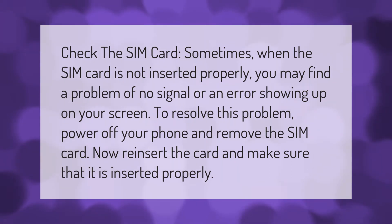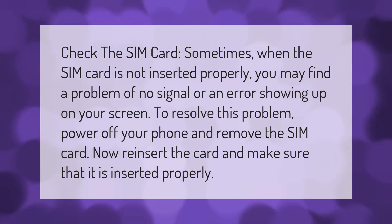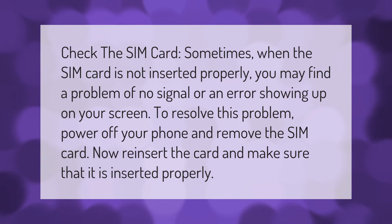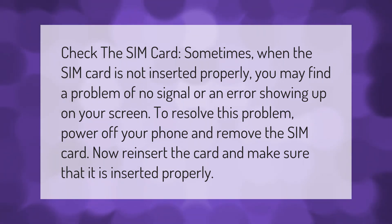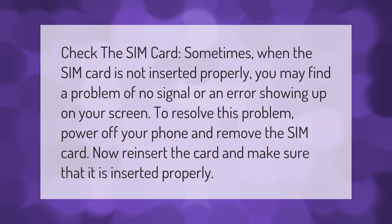Check the SIM card. Sometimes when the SIM card is not inserted properly, you may find a problem of no signal or an error showing up on your screen. To resolve this problem, power off your phone and remove the SIM card, then reinsert the card and make sure that it is inserted properly.